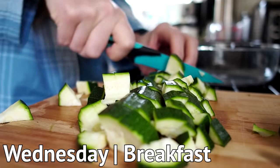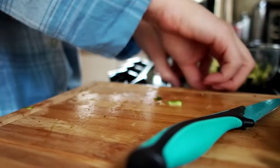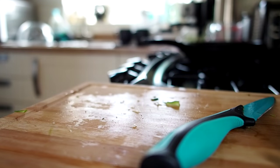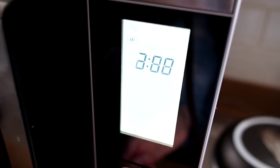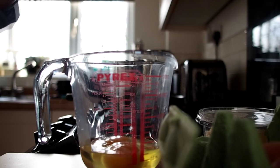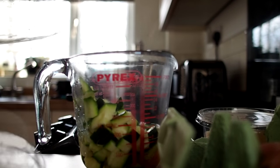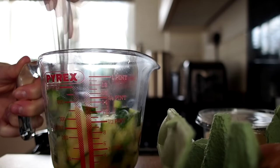Wednesday morning breakfast is a really quick omelette. I'm just cutting up another courgette — don't want any waste from earlier in the week. Pop it in the microwave to soften it up for about three minutes, then pop it in a mixing jug with two eggs, mix it all together and fry it like a normal omelette.